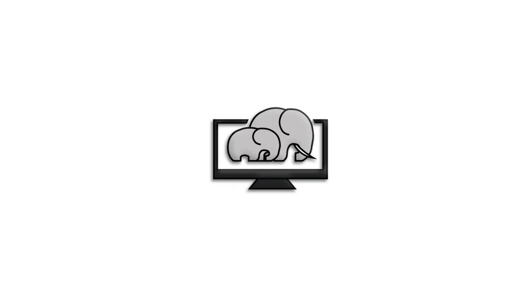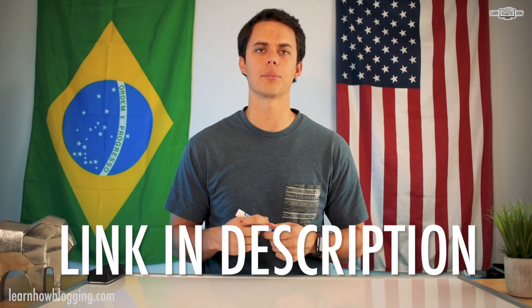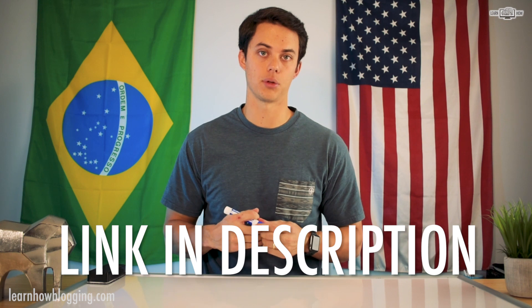In this video we are going to talk about the three keys to finding the perfect domain name. If you're getting ready to start a blog or a website, you've probably stressed over finding the perfect domain name. I'm going to share three tips that I recommend on my website learnhowblogging.com to help you find a domain name that is perfect for you and your website.